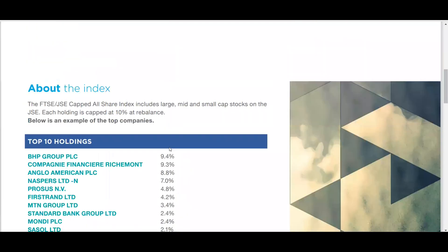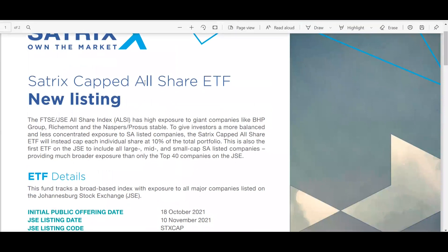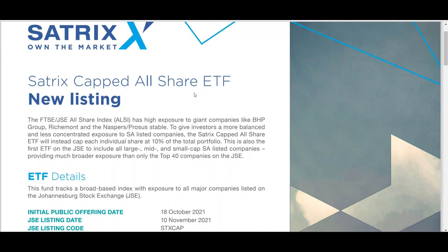That's it for today. I hope you now have a clear idea of what the Satrix Capped All Share ETF is all about. If you enjoyed this video, please click the subscribe button and like the video. I'll see you on the next analysis.